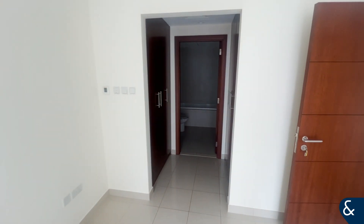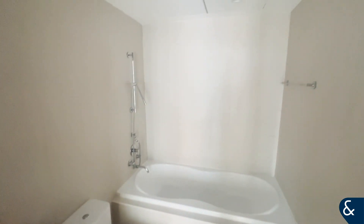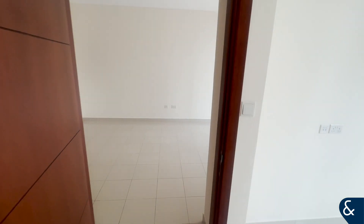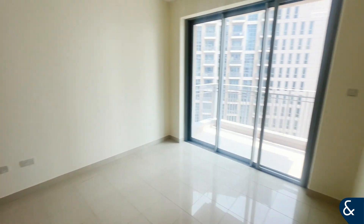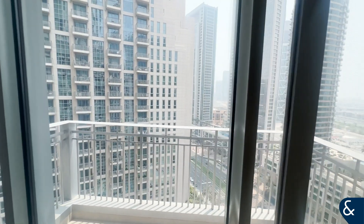Turning it around, on the back side you've got wardrobe space on both sides, and then your ensuite with sink, toilet, shower, and bathtub. As you can see, it's really well maintained. This is now available for viewing. If you have any further questions or if you would like to arrange a viewing, please contact me at 971 58 500 6532.